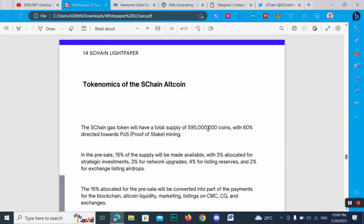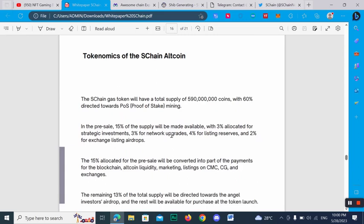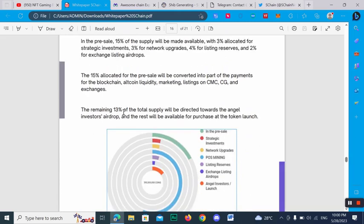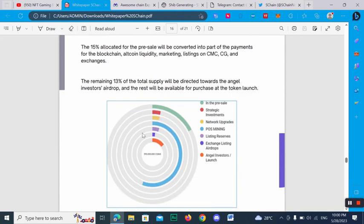The SChan gas token will have a total supply as shown, with 60% directed towards pure Proof of Stake mining. In the pre-sale, 50% of the supply will be made available, with 3% allocated for staked investment, 3% for network upgrades, 4% for listings reserve, and 2% for exchange listings and drops. The 50% allocated for the pre-sale will be converted toward blockchain altcoin liquidity, marketing, and exchange listings. The remaining 30% will be directed toward angle investors, drops, and the rest available for altcoin purchase.